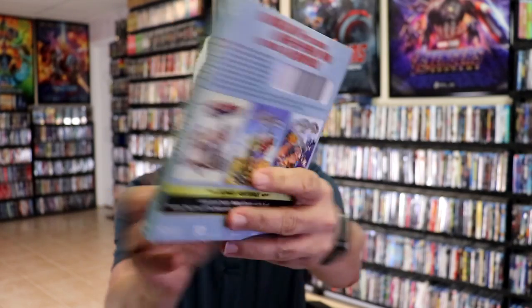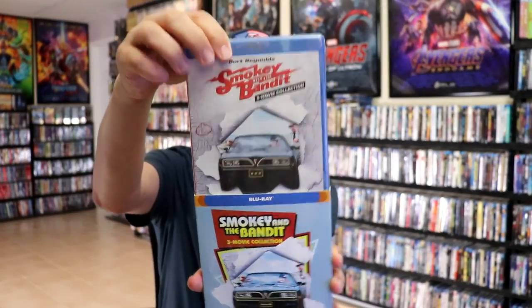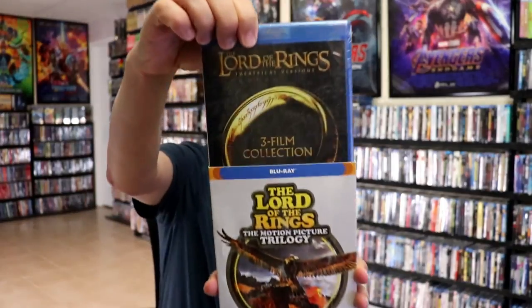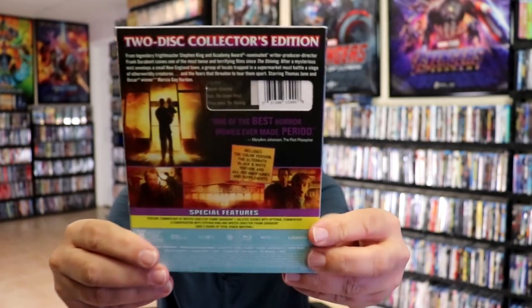First up, we're going to show you the Blu-ray slip covers. We have Smokey and the Bandit, a three-movie collection with these three films. I've always enjoyed the Smokey and the Bandit films, so I'm really happy to have these added to the collection. Then I got the Lord of the Rings Motion Picture Trilogy — great looking artwork on this one. Of course I've already got the Lord of the Rings films, but I did want to get all of the Blu-ray slips in this line. One of my favorites that they released is The Mist — really nice glossy slip. It is the two-disc collector's edition, so very happy to have this one. I did not have this one in the collection.